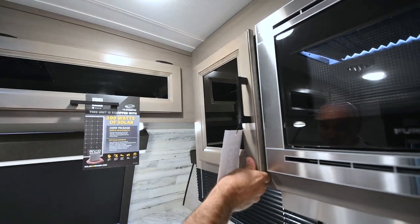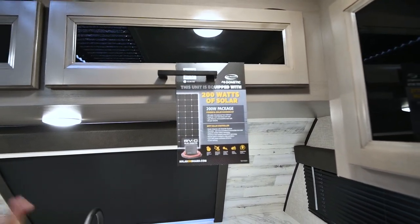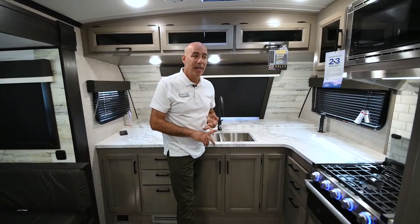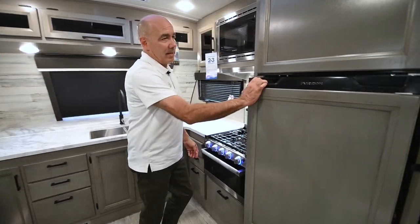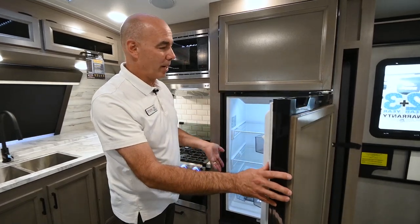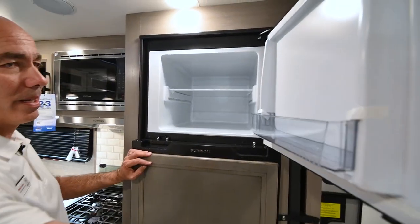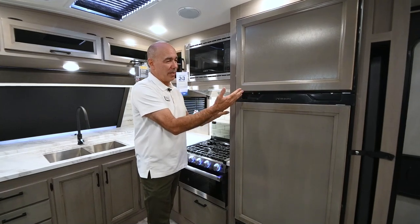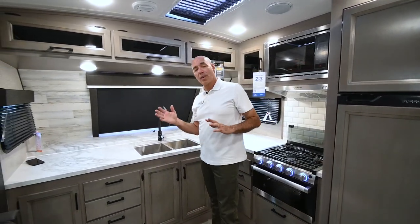Smoked glass inserts on the cabinetry above — Jaco's been famous for their cabinet build for a long time. These are solid maple doors, not particle board with tape on them. This unit is equipped with 200 watts of solar — two panels on the roof, already has a charge controller — and that goes a long way to keeping your batteries happy. Those batteries power this 12-volt refrigerator. When you're plugged into shore power you've got endless power, but off-grid you're drawing from batteries. I'm a huge fan of these 12-volt compressor fridges — much larger than gas absorption fridges and they work like a residential fridge.